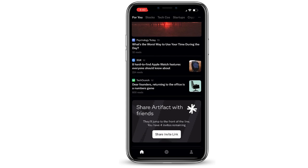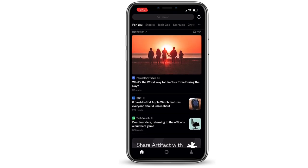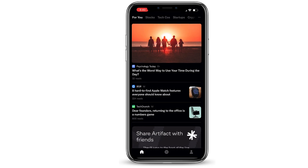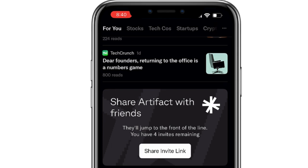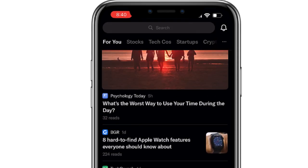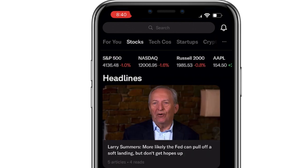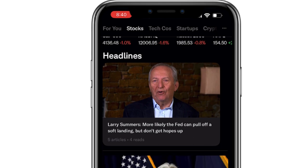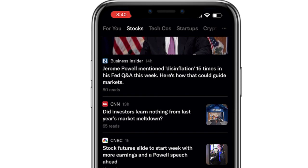This is what Artifact looks like — it is a personalized newsfeed. You'll notice that the first column to the left is all of the articles that it was able to aggregate based on those interests. Along the top, you can see the individual interests and you can search for each topic. This one is stocks, and you'll notice the articles which have been provided from Artifact.